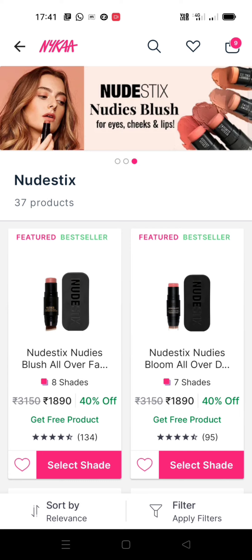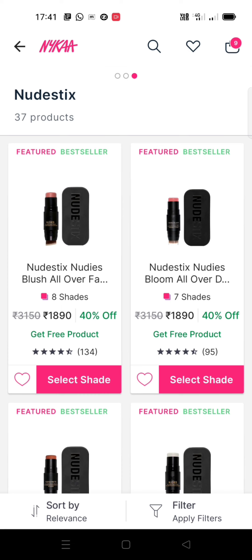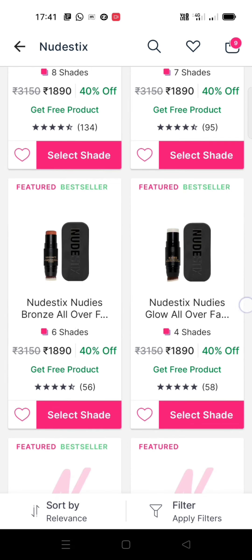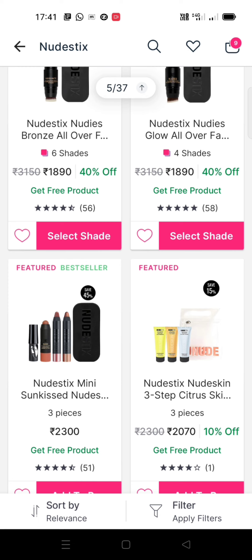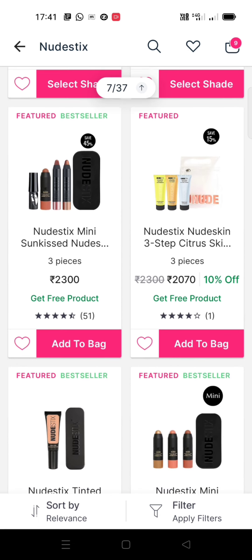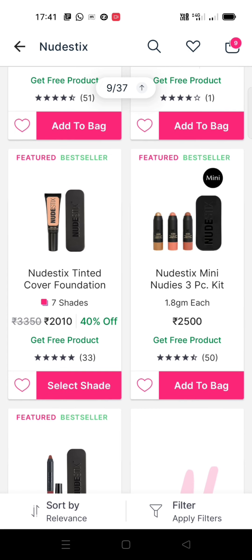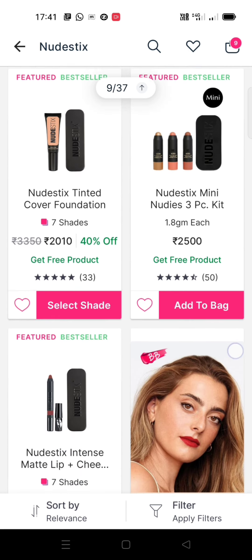Another brand that excited me in this sale is Nude Sticks. I wanted to try their blushes because they've been getting quite the hype on social media recently. They have excellent, very natural-looking and beginner-friendly products including their glow sticks, blushes, lipsticks, lip crayons, and eye crayons. I already have their lipstick, and I've placed an order for a blush this time.